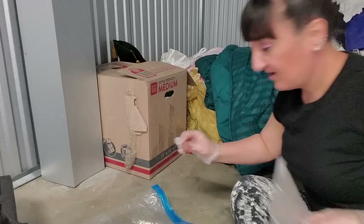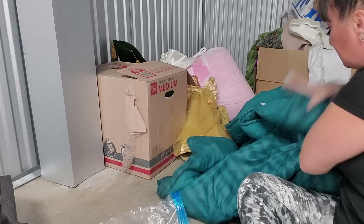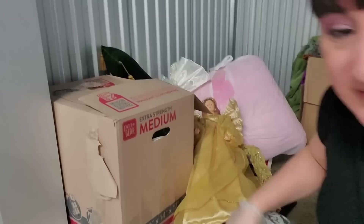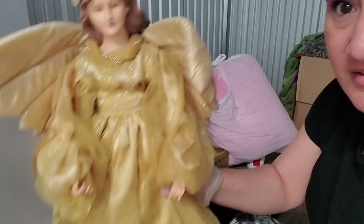A pencil sharpener for your eye - I mean, was this a woman? I thought it was going to be a man. Now there's a big comforter right here, which I don't mess with because that could be bed bugs and stuff in there - I'm not messing with that. Look at this angel!